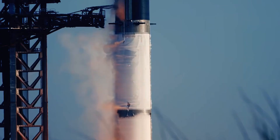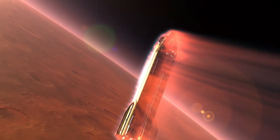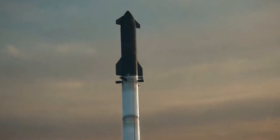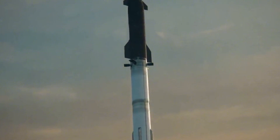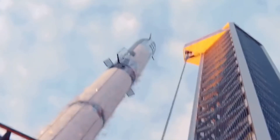This isn't just another step forward in rocket technology. Starship represents the first vehicle specifically engineered to transport humans to Mars and return them safely to Earth. To achieve this groundbreaking goal, SpaceX has developed the most advanced rocket engines ever created, pioneered revolutionary materials, and designed systems that have never been attempted in spaceflight history.